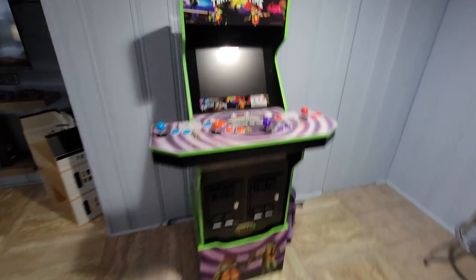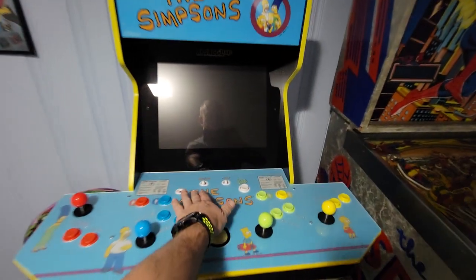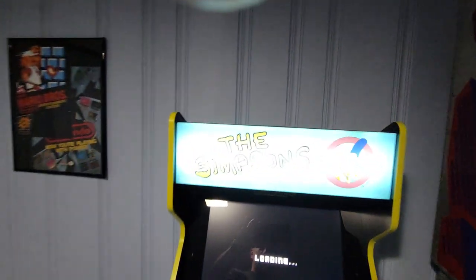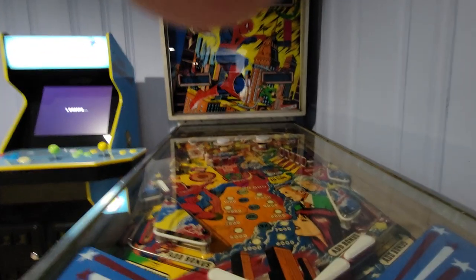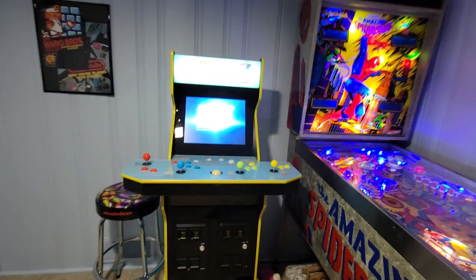So we got a Teenage Mutant Ninja Turtles Arcade1Up machine and I will turn it on just because — who doesn't want to see that? They're both online Wi-Fi. It's a little bright — the marquees are a little bright. And we also have this bad boy.